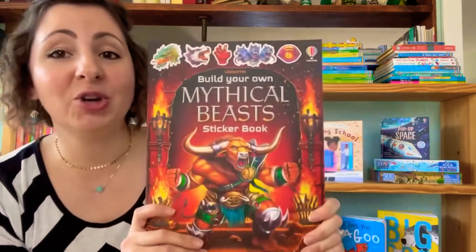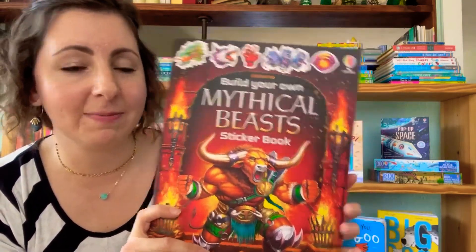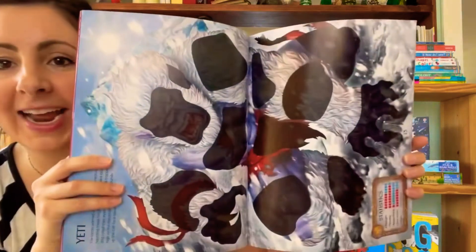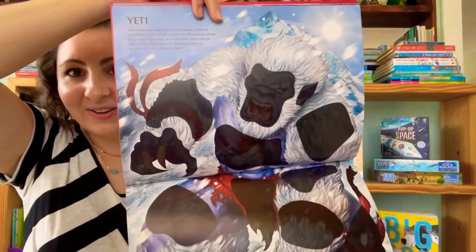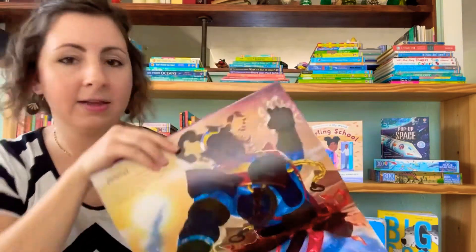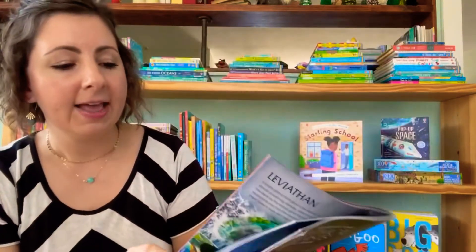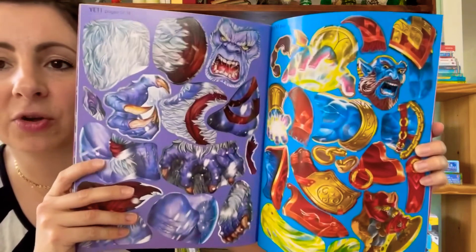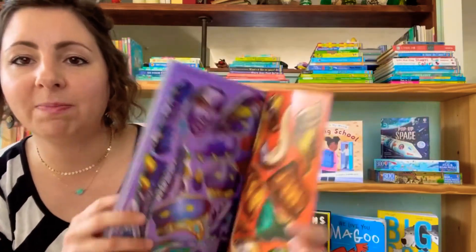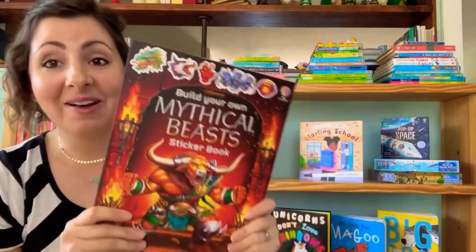Last but not least, we have a new book in our Build Your Own series — this is Mythical Beasts. My son cannot wait to get his hands on this one. It has cool creatures like yetis, and these are from all over the world too, which I thought was really interesting. The stickers are in the back, so you're building your mythical beasts with these cool stickers and different pieces. These are a lot of fun.